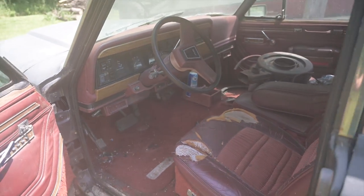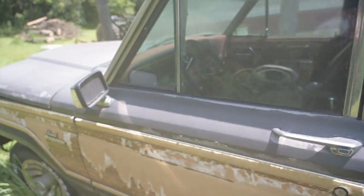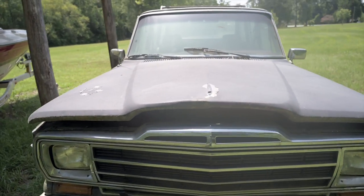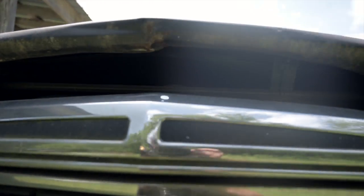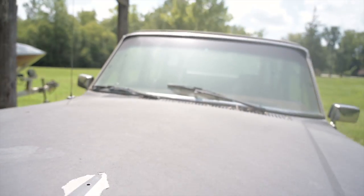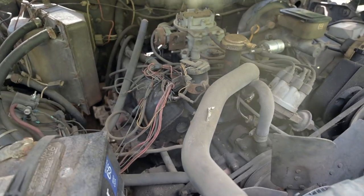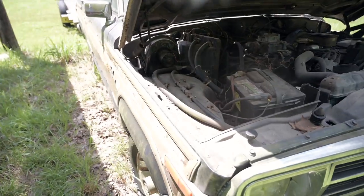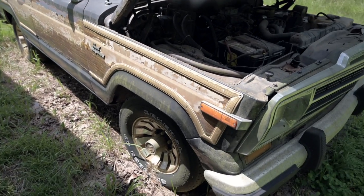For the price, couldn't beat it. We're going to take this thing, get it loaded up on the trailer. It's all here — we know that, so that's good. It's got a 360 under the hood like most of them this year. It's got the Select-Trac four-wheel drive. It's got some wiring issues — definitely some wiring issues, but it's all here. The guy said it ran, except something's going on with all this wiring. We're going to get it loaded up, take it back to the shop, see if Mike and I can sort out the wiring, and go from there.